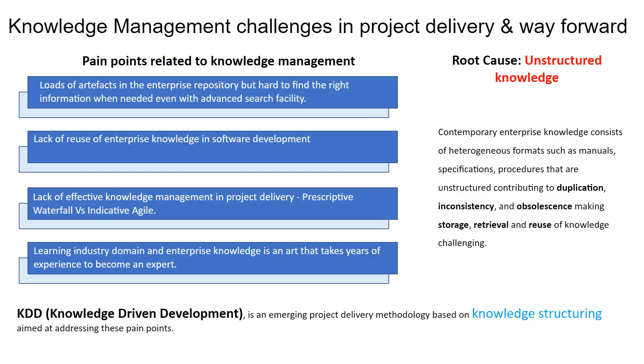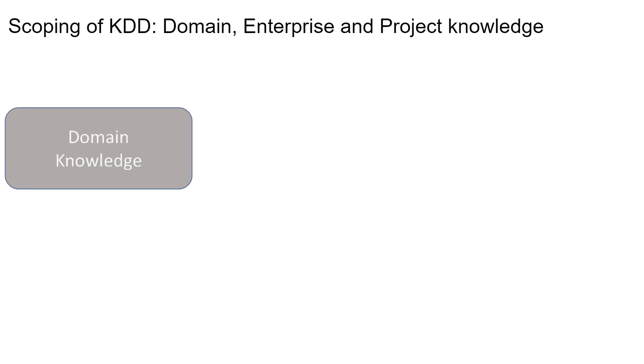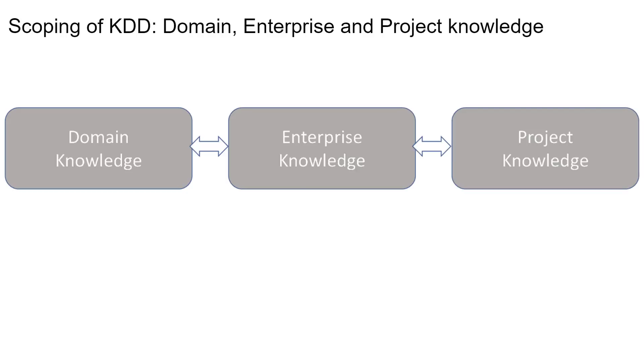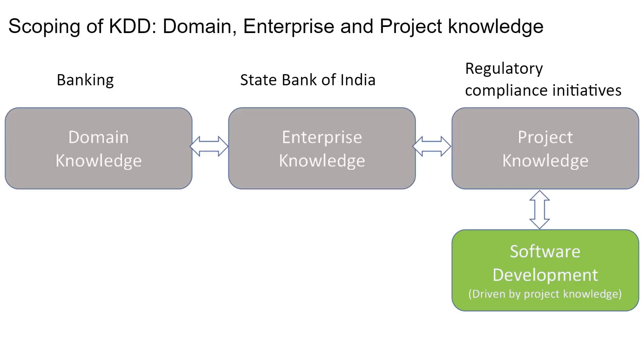KDD is an emerging project delivery methodology based on knowledge structuring aimed at addressing these pain points. Before detailing KDD, let's define domain, enterprise, and project knowledge, as KDD digitizes and connects them together. Domain knowledge is knowledge about an industry such as insurance, banking, and retail that are the subject matter of the software. Enterprise knowledge is knowledge of an organization, and project knowledge represents fit-for-purpose knowledge for software development and maintenance. An example of domain knowledge is banking, and knowledge of State Bank of India is its enterprise knowledge. An example of project knowledge of State Bank of India is knowledge about projects driven by various regulatory compliance initiatives, mainly influenced by Reserve Bank of India's guidelines.